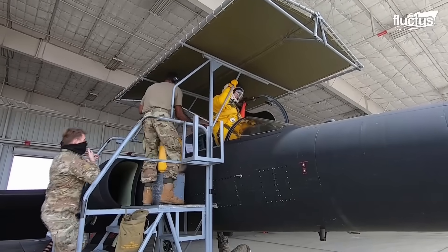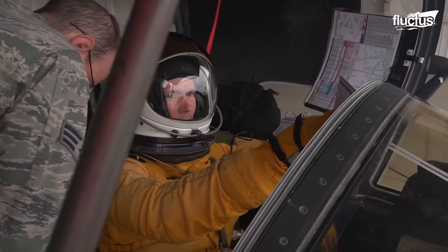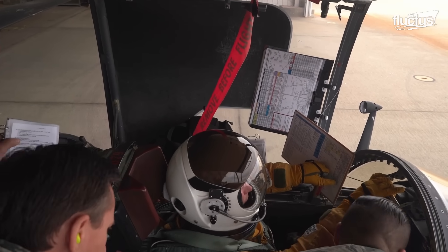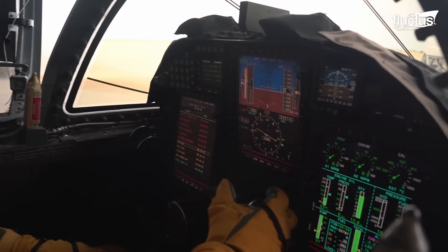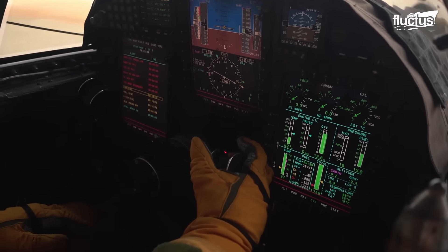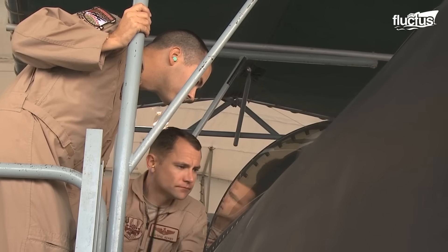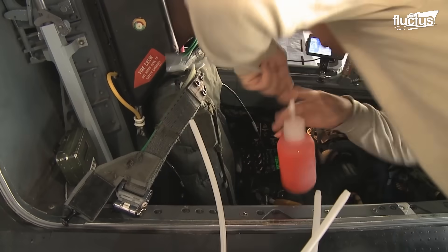The U-2's cockpit is extremely small, so pilots need assistance getting in and out. Fortunately, multiple personnel are always on hand to ensure the pilot gets what is required. While the pilot is preparing for the mission, an entirely different team is preparing the plane itself.